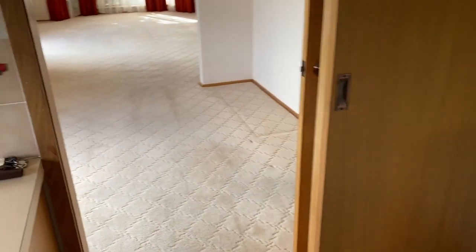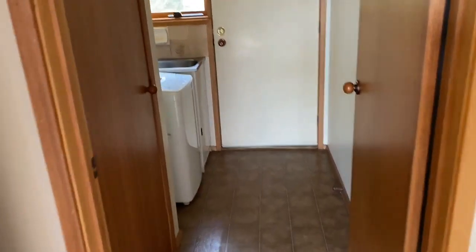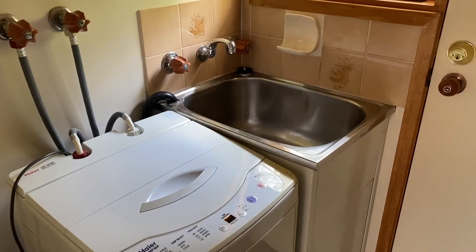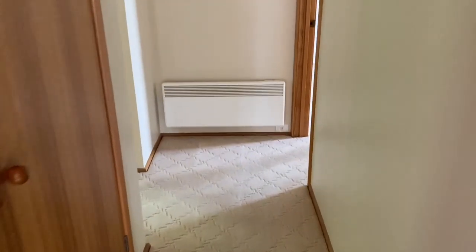We'll go back through the dining area and into the laundry, which has great storage. There's a washing machine included with this property. Back up to the hallway — great linen cupboards and fabulous storage.